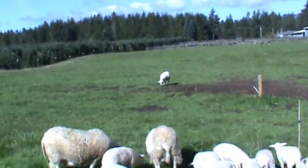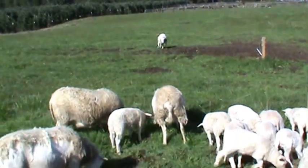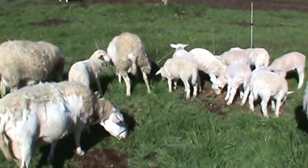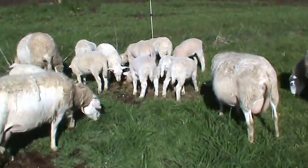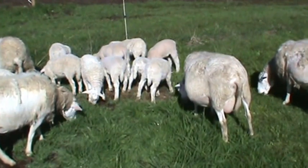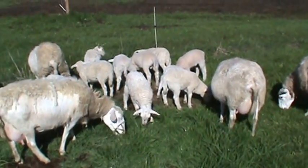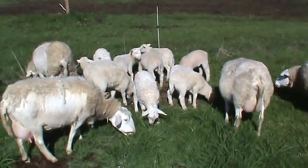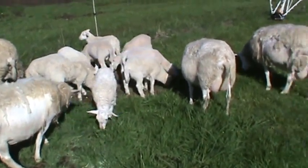That's my ram over there — he's isolated from the ewes. I've got 10 baby lambs now. I had one with triplets and they're all doing really well; they're starting to eat grass. March 15th was my first set of twins, and the last one was born on April 1st.